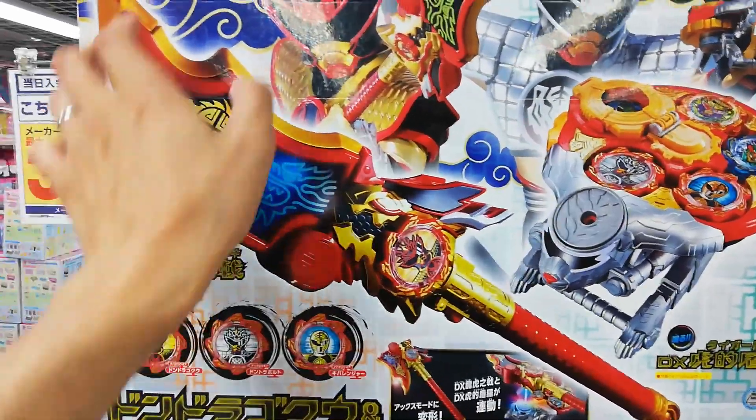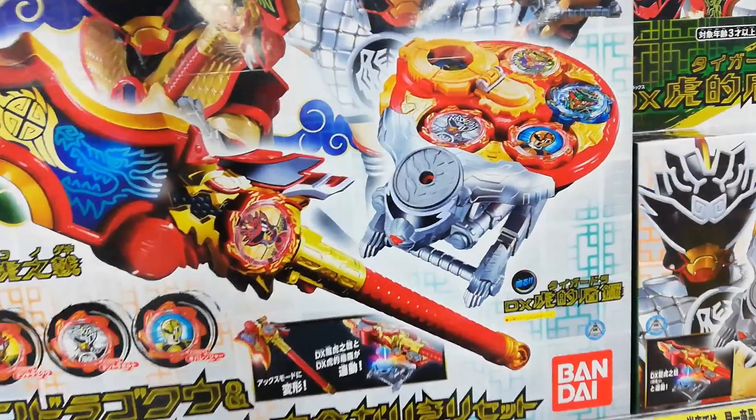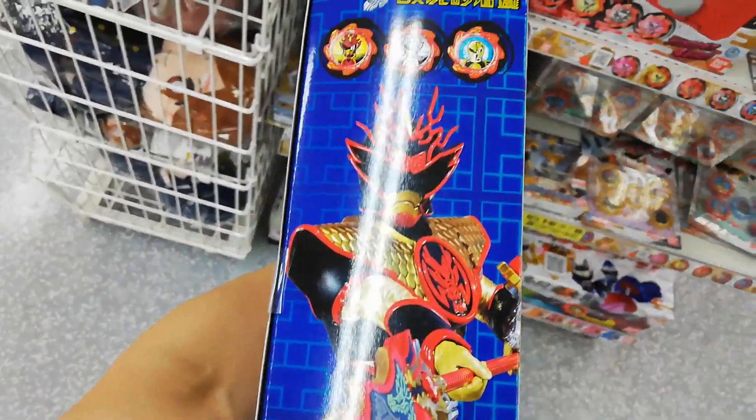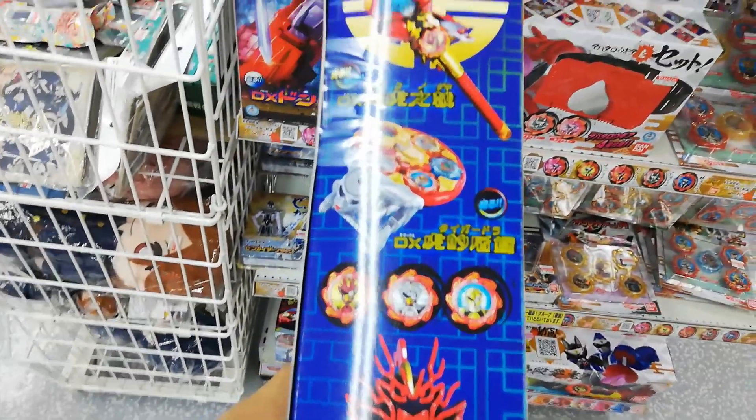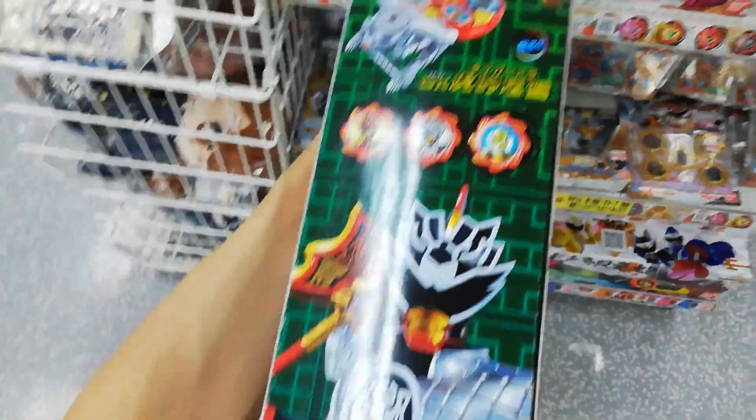I already do have the spear - go check out that video if you haven't already. But let's check out this box because it's beautiful. It's hard to show, but here's the side, very nice. And then here's the other side - it basically shows the tiger mode here.